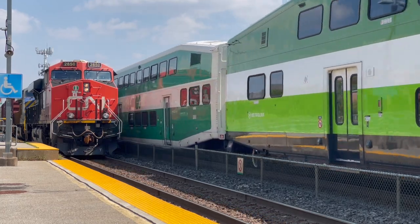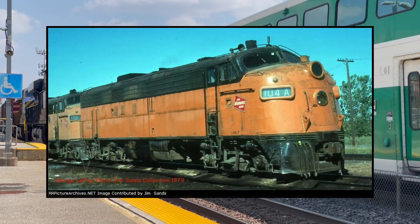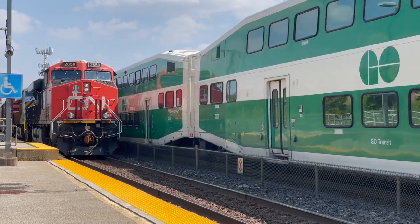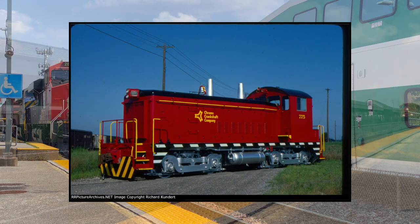APCU 910 and 911 were former Milwaukee Road units, numbered 63A and 104A. Again, they are FP7s. They were then purchased by Chrome Crankshaft.